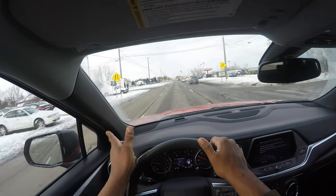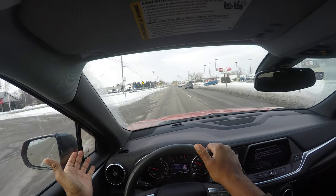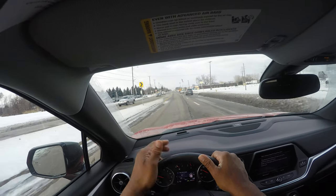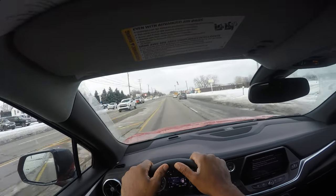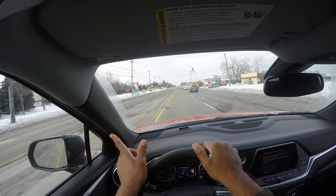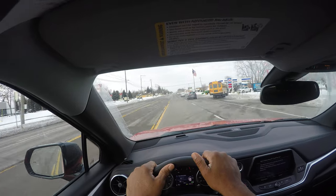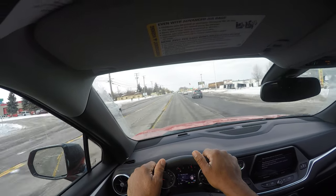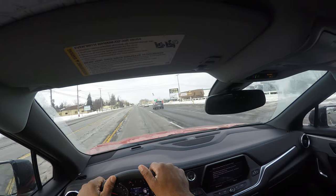I'm maintaining good speed. There's a warning sign telling us that the far left lane — the third lane to my left — ends. Chevron alignment signs are another warning that the lane merges. We have a regulatory sign saying the middle lane is for left turns only — it's not for driving straight down the middle. I'm maintaining good speed, scanning, and looking ahead.